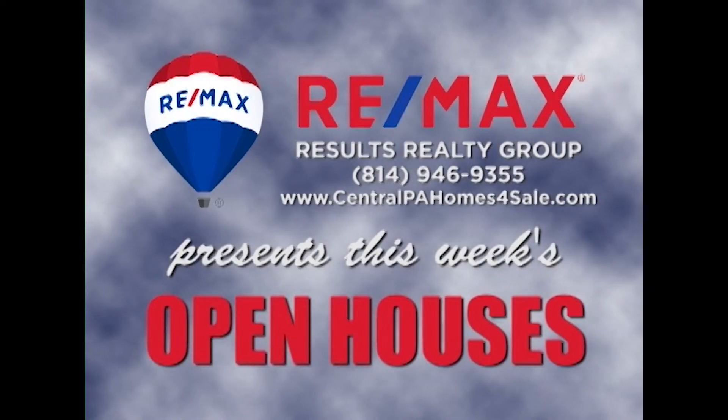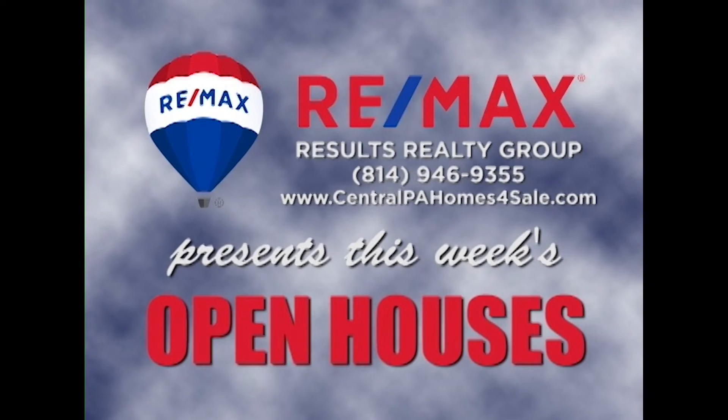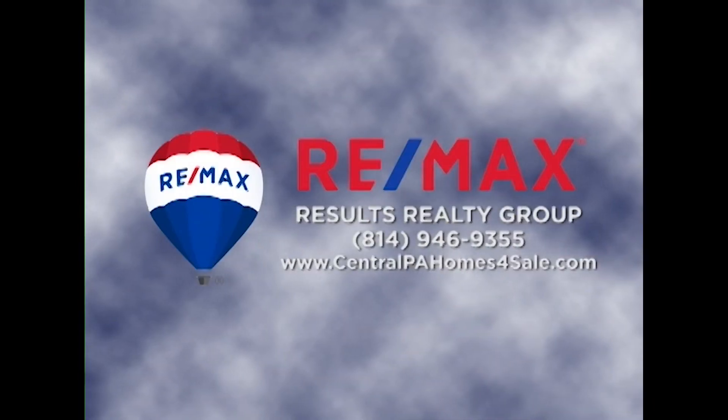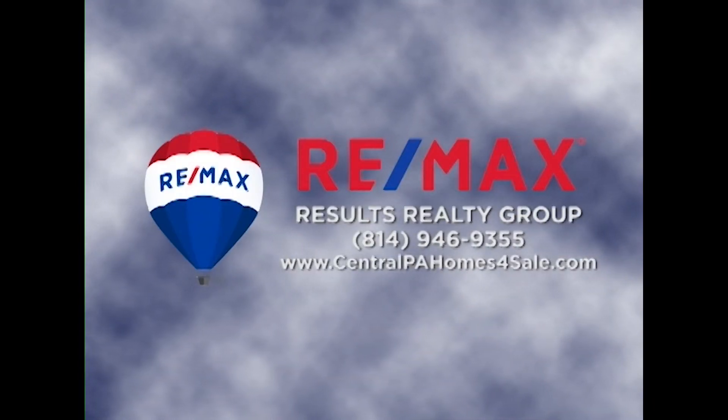RE-MAX Results Realty Group invites you to attend the following open houses for this week. Open houses are a great way to get started when you're thinking about buying a home. The agents and homeowners have scheduled these open houses so you can stop by and take a first-hand look at the property. If you can't make an open house this weekend but are interested in learning more about any of the properties in this week's show, just call RE-MAX Results Realty. We hope to see you this weekend at our open houses.